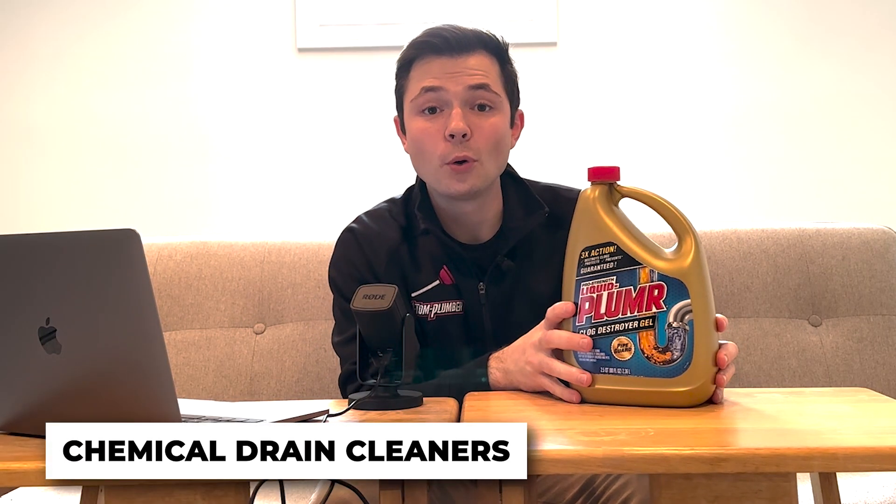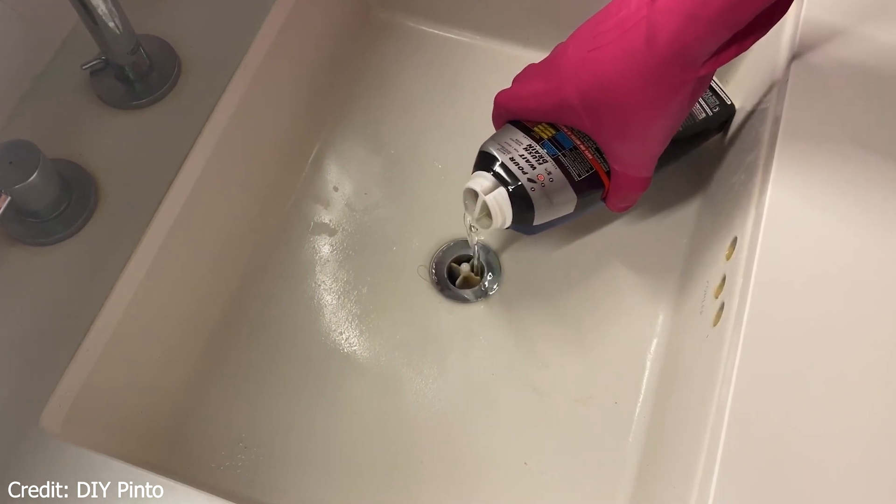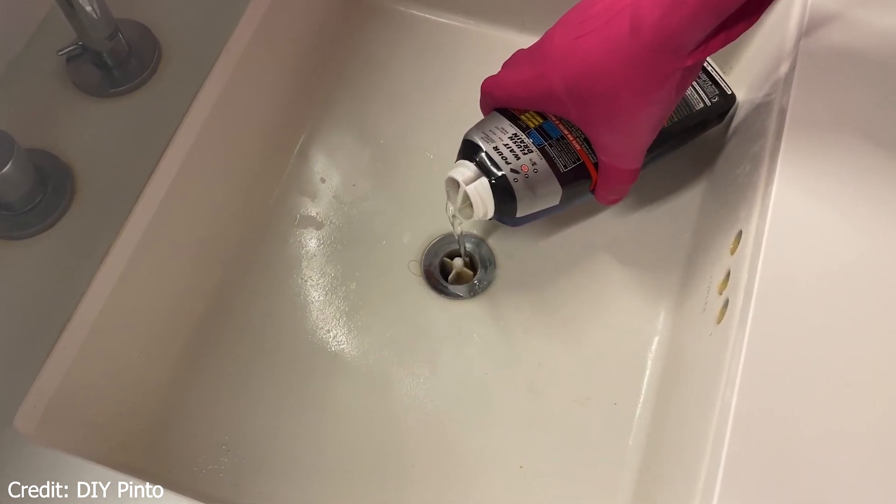Starting with number one: using chemical drain cleaners. Turning to a chemical cleaner is probably one of the first solutions you think of. They're easy to use, make a ton of promises, and can be pretty effective in some cases.